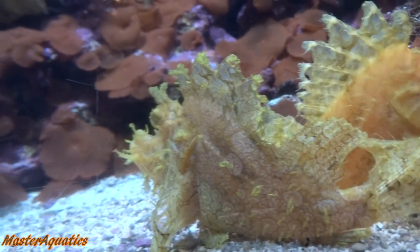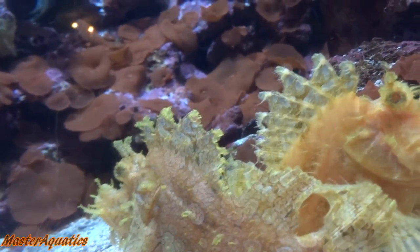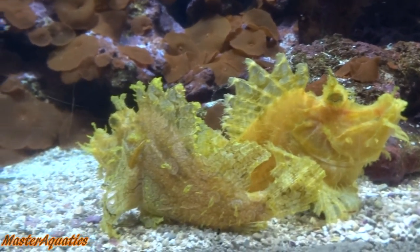These fish are bottom dwellers and they feed on small fish and crabs. Stonefish and lionfish are part of the scorpion fish family. These fish are found all over but they can mainly be found in the Indo-Pacific region.